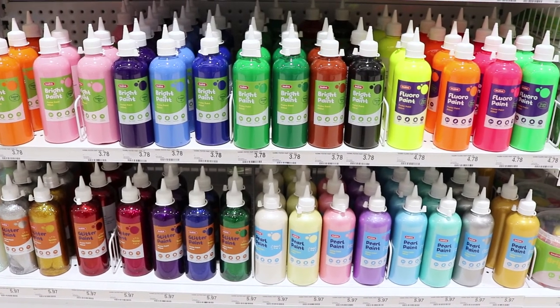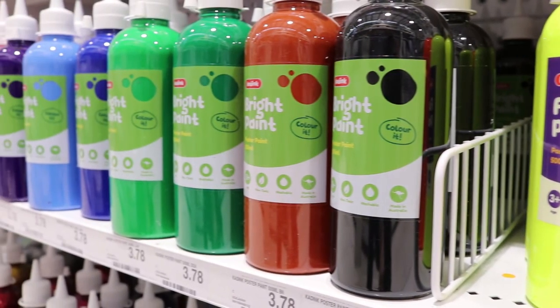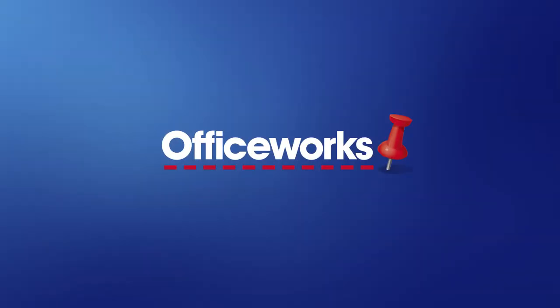Available in bright fluoro, pastel, and glitter colours, Kadink paint is the perfect option for young creative minds. You can pick up these Officeworks exclusive products from your local store or buy online today.